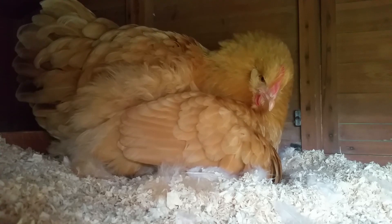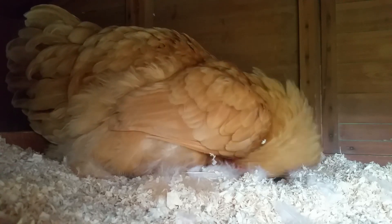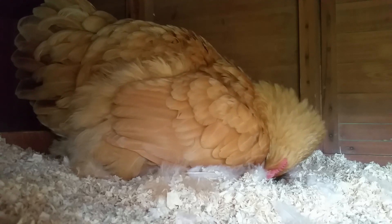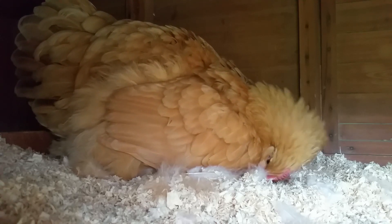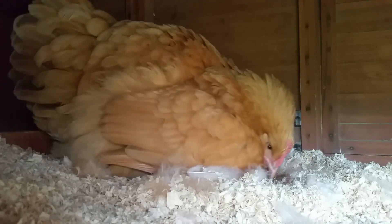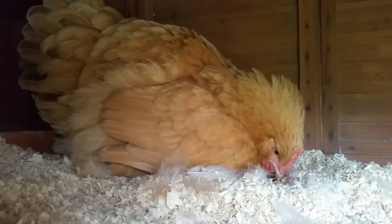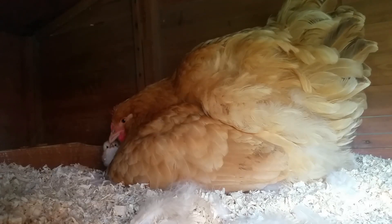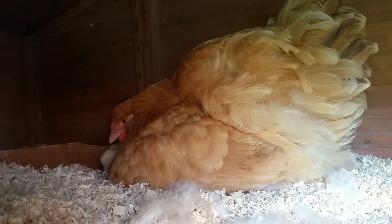Day one of hatching started very positively for Nutmeg. She was sat tight on the eggs but she was also alert and she was responding to the chicks who were calling from inside the eggs. Sure enough, later in the day we could see the first chick hatch successfully.